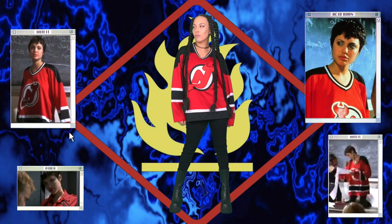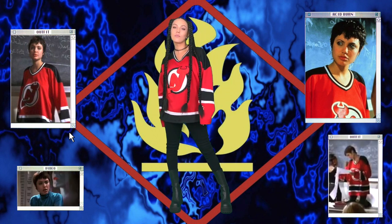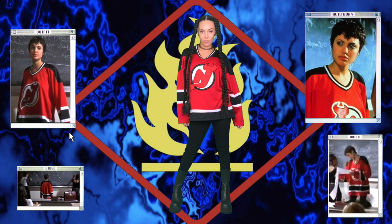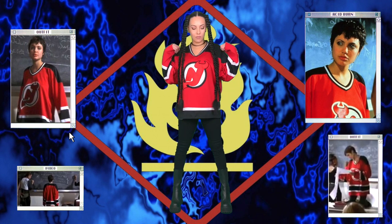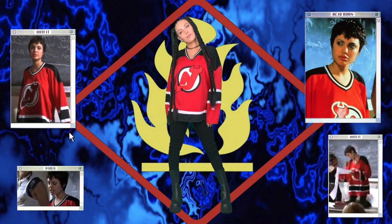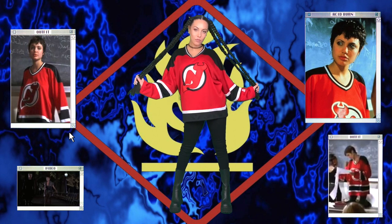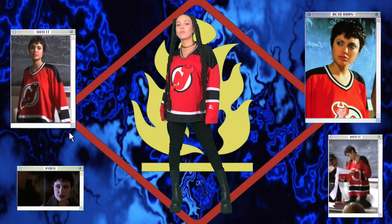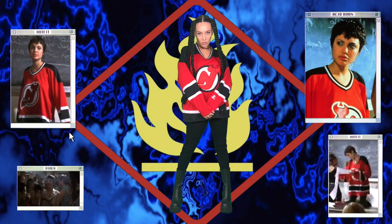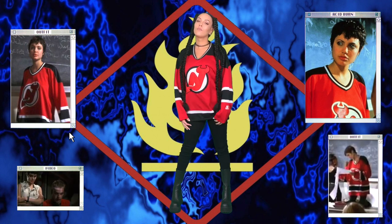Onto the second outfit — you see Acid Burn wear this outfit in Advanced English. To get the look, I'm wearing this jersey from the New Jersey Devils Ice Hockey team. I bought it on Depop, but the person selling it had actually taken it up because it was too long for them — super disappointed about that, but what can you do. I'm also wearing black tight stretch pants and my big black stomper boots. This outfit is actually super comfortable and I've worn this jersey quite a few times around the house — it's just so perfect.